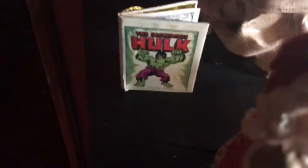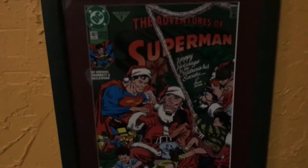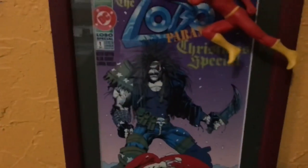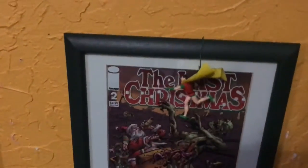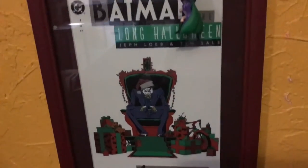Let's take a walk in the nerd cave and look at the wall. There are those little mini comic ornaments. Now look — this one's great: Superman cover where Santa's getting ready to punch a little kid. And then we have the Lobo Paramilitary Christmas Spectacular — yeah! There's a good one of Santa getting wasted and running over zombies. And of course we have the Batman Long Halloween Joker cover.